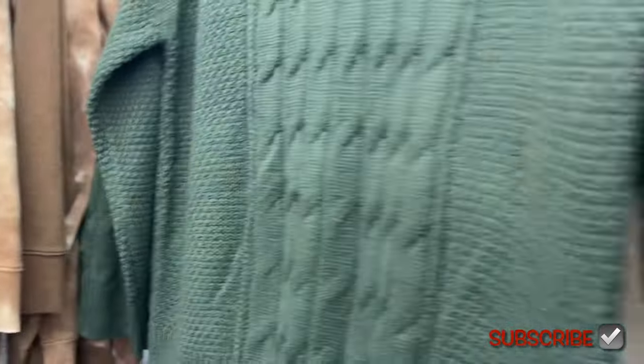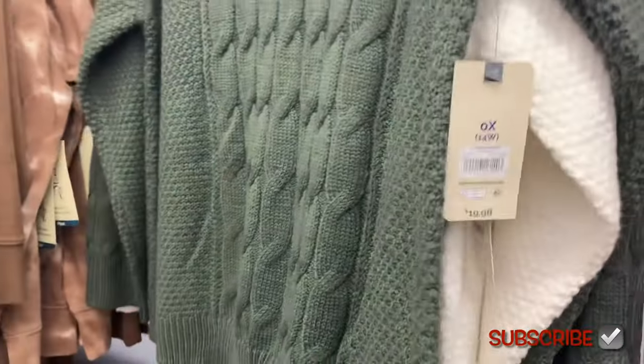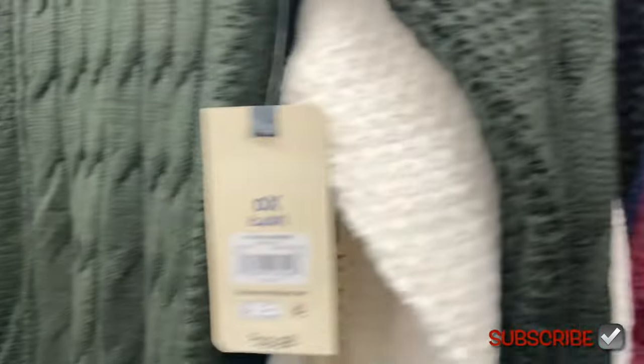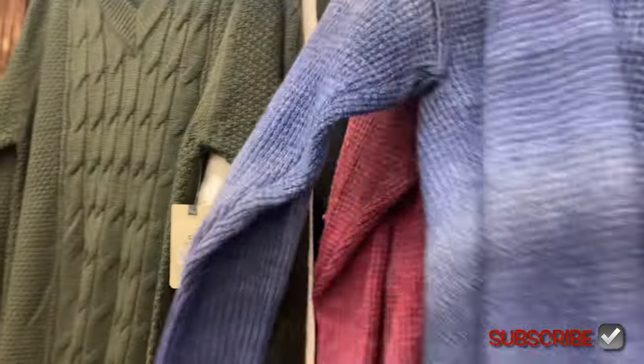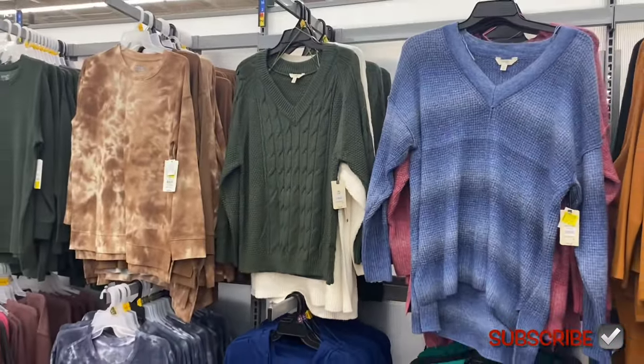This green one is on clearance — they're not all marked but they are $13. Here's one with the green — $13. They have another color option too. That one is $13 as well, so you have those three options.